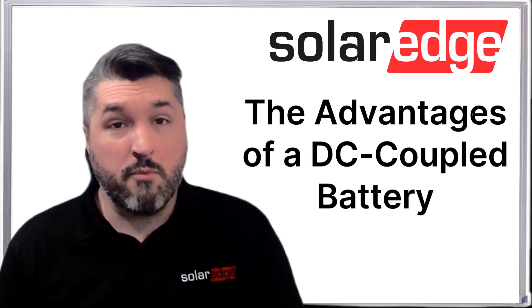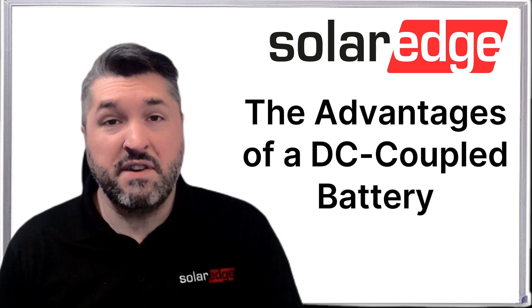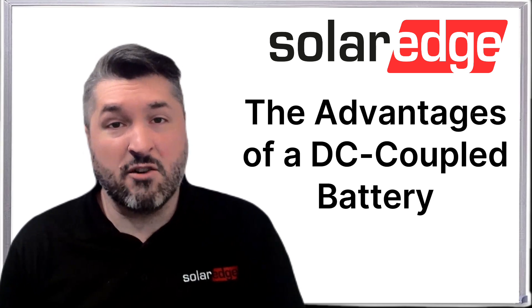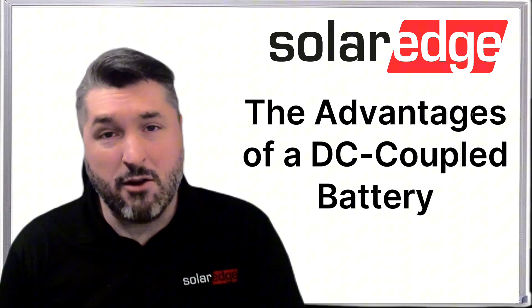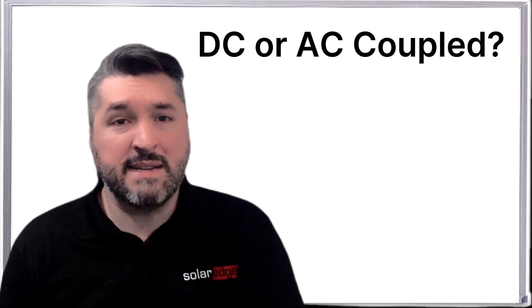With batteries becoming more and more prominently paired with PV systems, it can be difficult to know which battery to choose. There are many factors to consider when choosing a battery to pair with a PV system. One consideration is the architecture of how the battery is coupled.